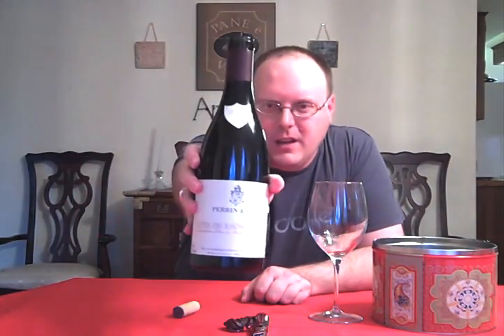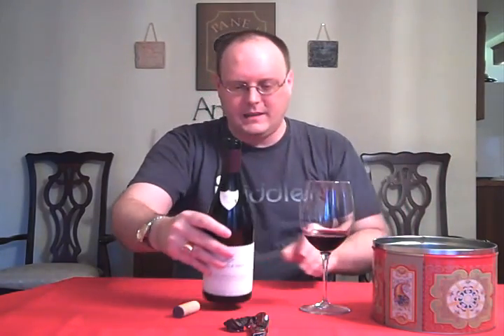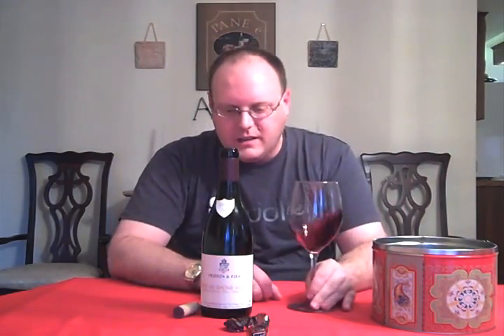Got another wine, obviously. Someday I'll do like a beer or a liquor or something like that. So we got Perigny Feel Côte de Rhône Village, and this is the 2007, and as the name implies, it comes from the Rhône region of France. It is a 50% blend of Grenache and Syrah.